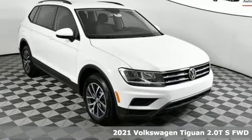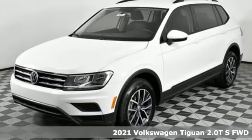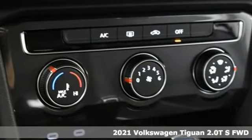Here's a new 2021 Volkswagen Tiguan. Whether it's where you can go or what you can expect in an SUV, pushing boundaries is the spirit of Tiguan.